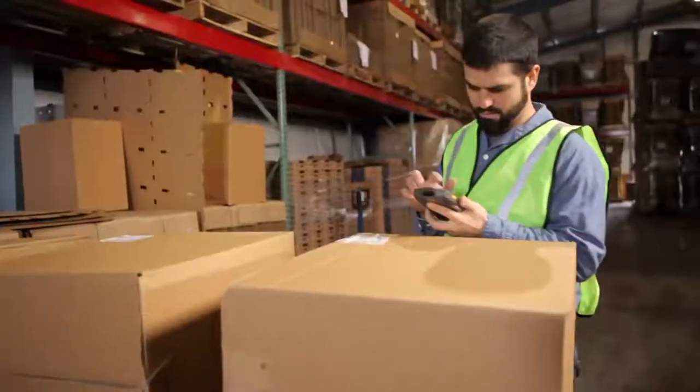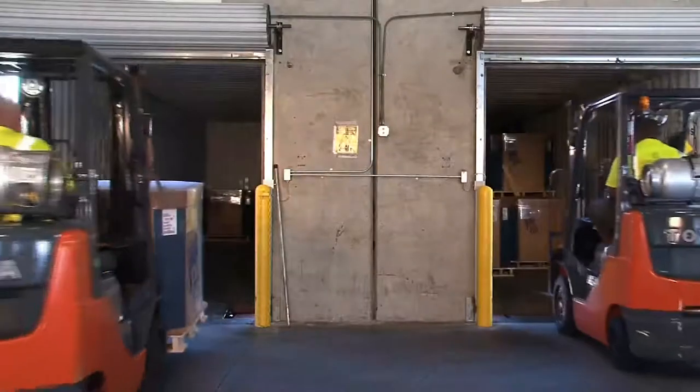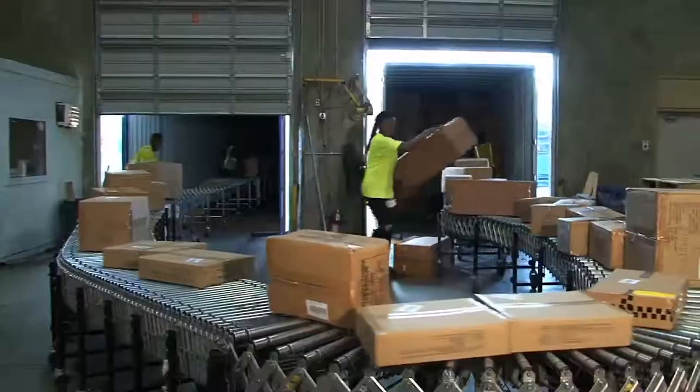Whether your shipment is large or small, Crowley can move your cargo as full container loads or less than container loads.